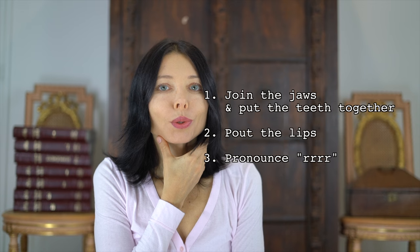Now the second method: join the jaws, put the teeth together, pout the lips moderately, and pronounce R. Pouting the lips with one hand and whispering the R may help. There is some kind of R — it becomes something like ř. You can't just say R; it's difficult. We are done with the second method.